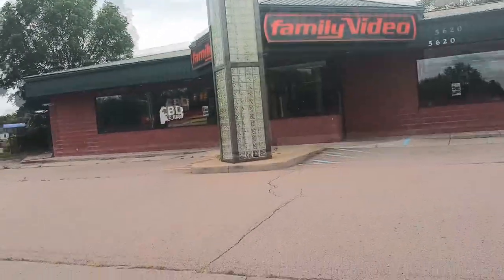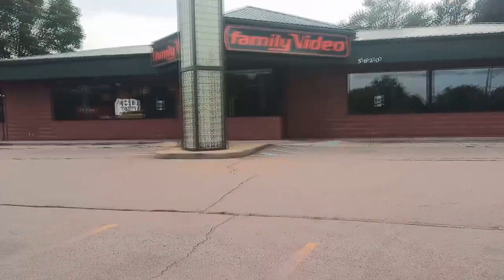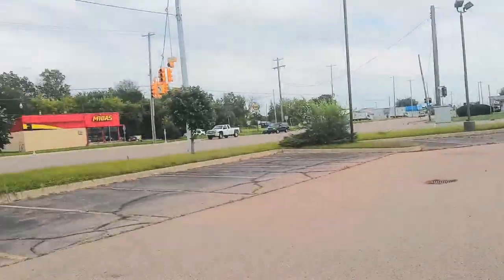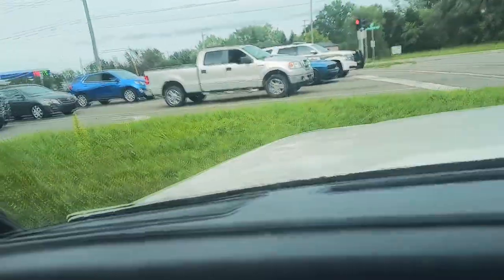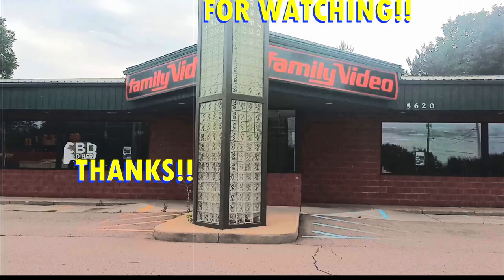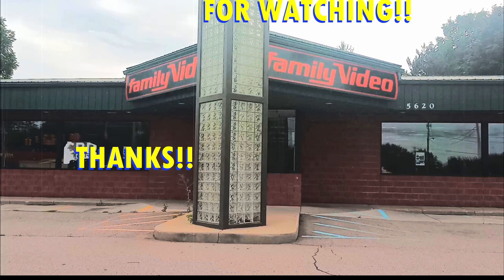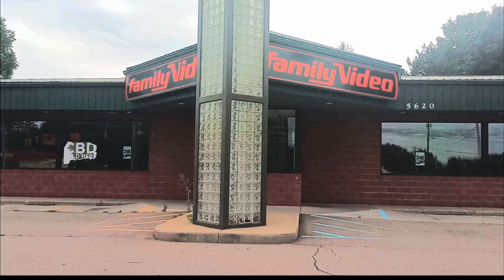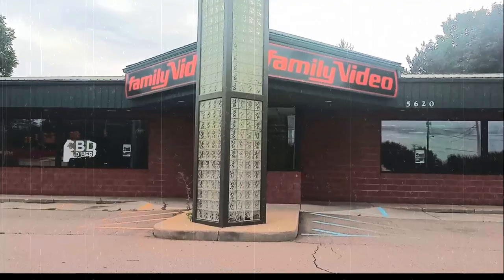Subscribe to the channel if you want to see more of these kinds of videos, because I'm currently doing unboxings. My YouTube channel recently started off as a music channel, and that's pretty much what's going to continue — just trying to bring people in. Thanks for watching. Bye. I'll catch you next time.